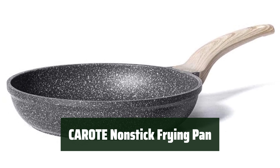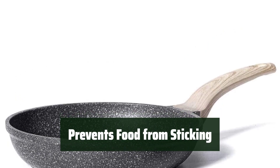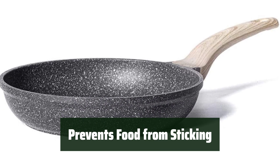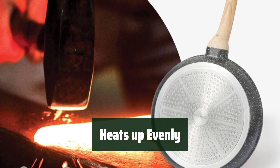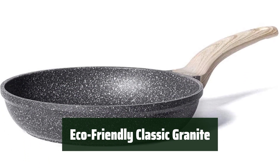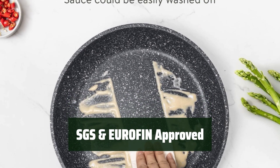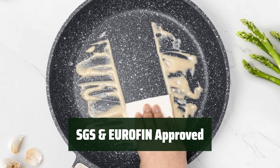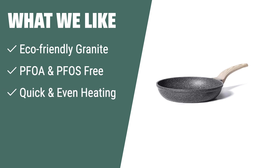Number 3: This non-stick frying pan is durable and reliable, making it a great choice for everyday cooking. Say goodbye to stuck-on food — this non-stick skillet is designed to prevent food from sticking and make cleanup a breeze. Experience even heating, ensuring your food cooks perfectly every time. Made from eco-friendly classic granite, this frying pan is both stylish and environmentally conscious. It is SGS and Urofin-approved, meeting high standards of quality and safety. What we like: For those looking for a reliable non-stick pan made from eco-friendly granite, free of harmful substances, this skillet is the ideal option. It heats up quickly and evenly for a smooth cooking experience.